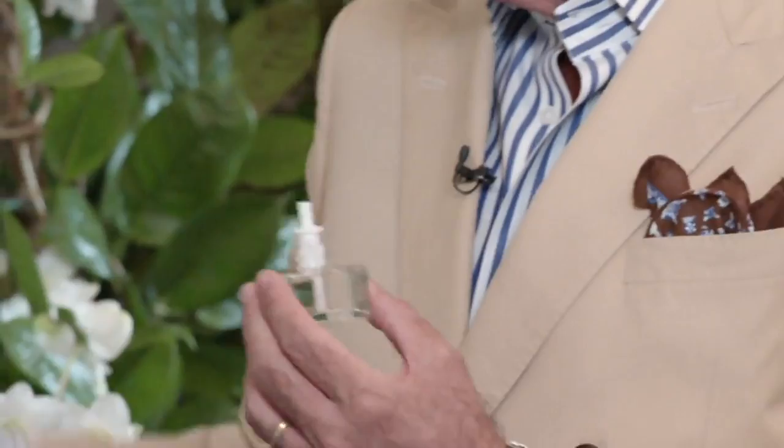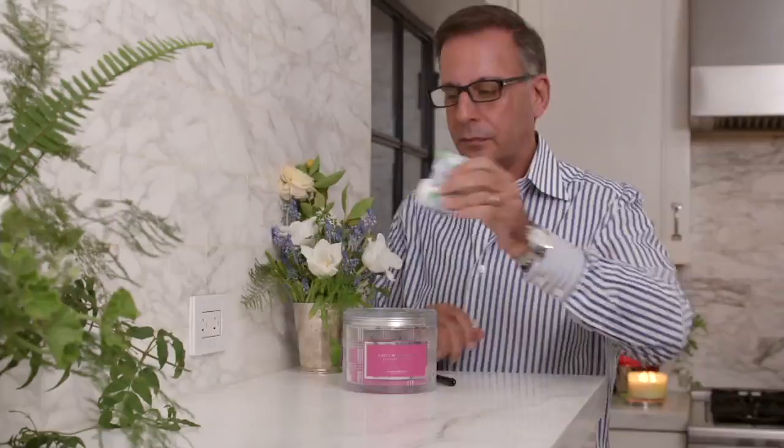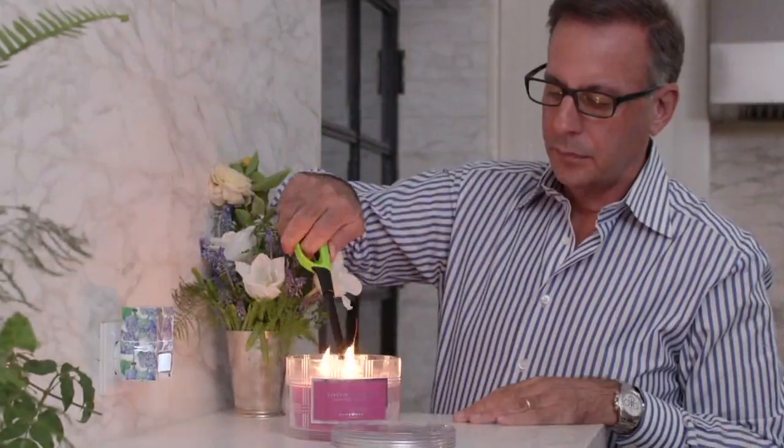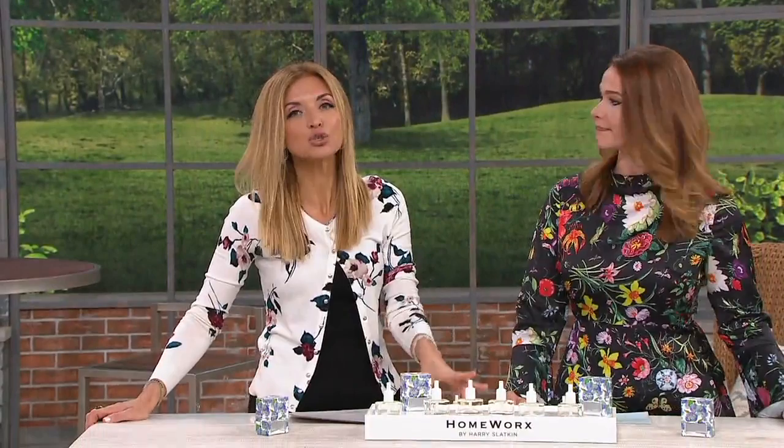We're going to show you how this works — Harry's doing that right now. You just pop it right in. You will, however, in this video see multiple patterns and colors that are no longer available. This is being discontinued as we bring in brand-new fragrances and offers from Harry Slatkin. But to make sure you understand, you are getting six full-size refillables in two scents — you're getting three each, and how perfect is this for summer?